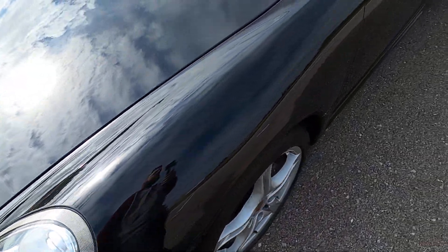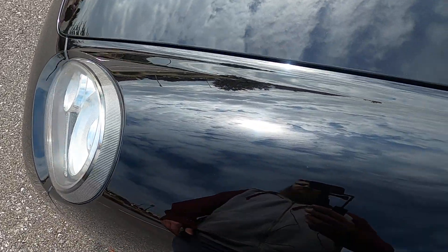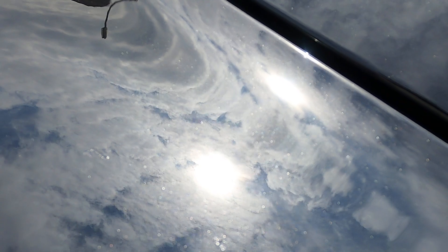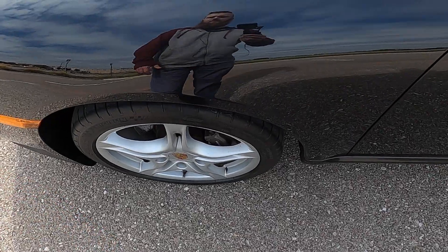Moving on to the front driver's side fender — there are just two small blemishes right up here. Looks like they've been paint matched; they don't really stand out. I just about passed over them.